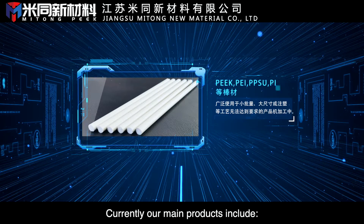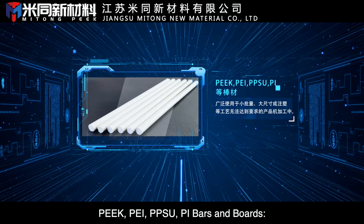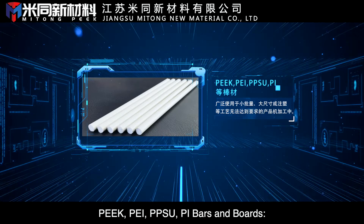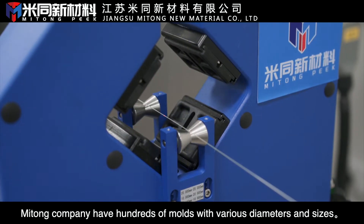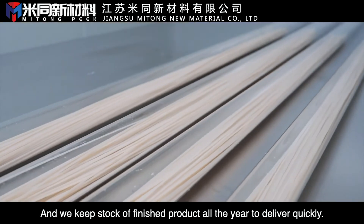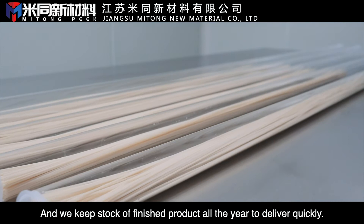Currently, our main products include PEEK, PEI, PPSU, and PI bars and boards. Mitong Company has hundreds of molds with various diameters and sizes, and we keep stock of finished products all year to deliver quickly.